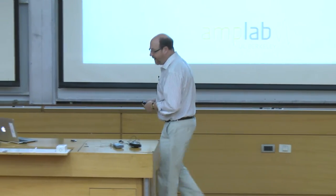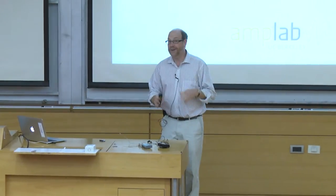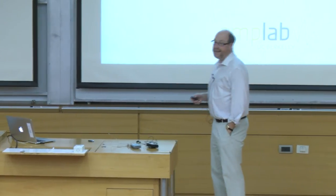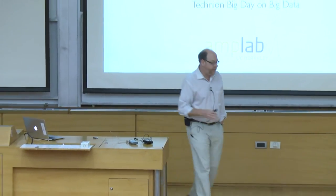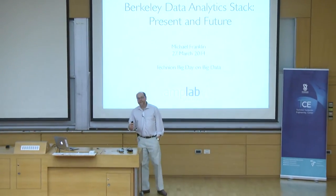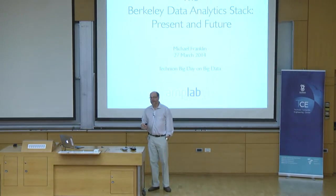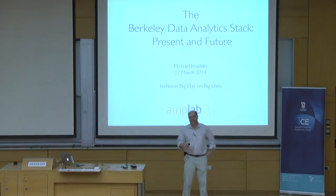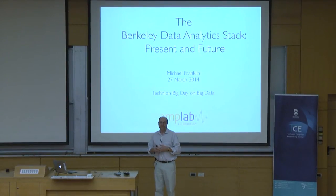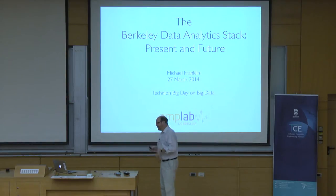Thanks for having me. I'm happy to be able to kick off the second part of the big day on big data. I came here mostly because of that name — nobody else has had the nerve to put the word 'big' in the title twice. What I want to do is give you an overview of a project we've been doing at Berkeley for the past few years, in the context of a group called the AMP Lab. The particular thing I'm going to talk about is a software platform we've been building as an open source platform called the Berkeley Data Analytics Stack.